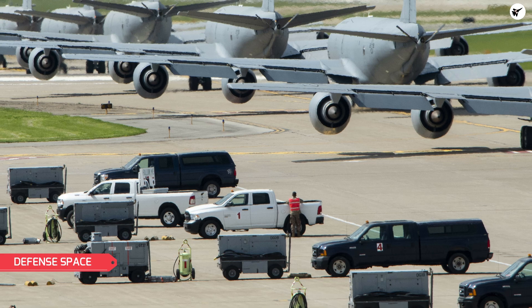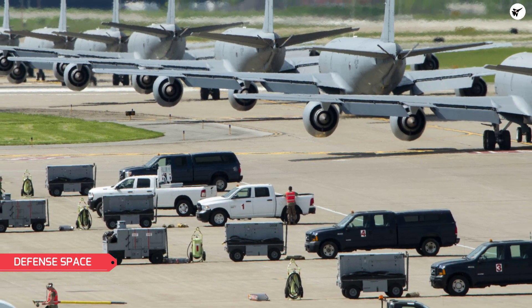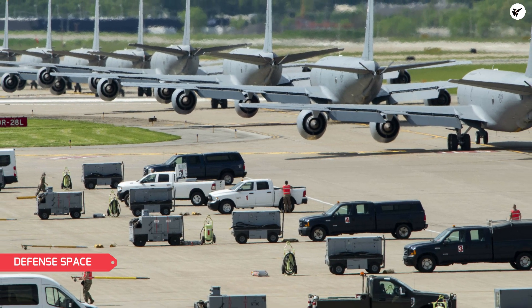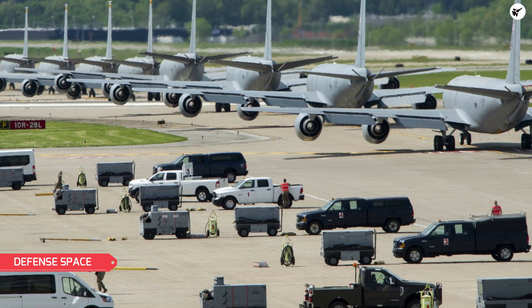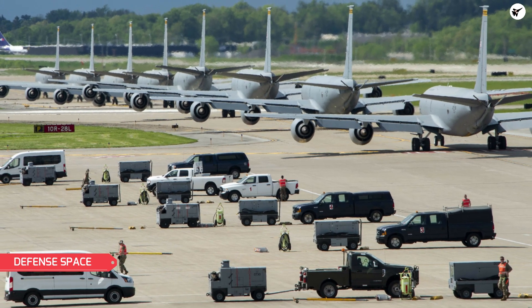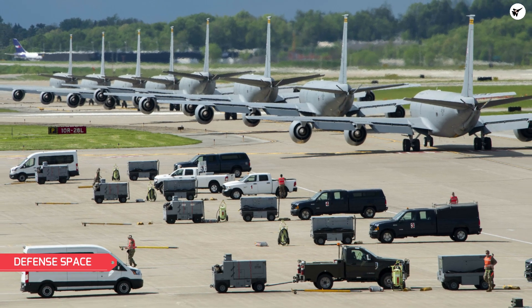In addition to training and readiness, Elephant Walks also provide an opportunity for the U.S. Air Force to test and improve its logistical capabilities. Moving large numbers of aircraft requires careful planning and coordination, and Elephant Walks provide an opportunity to test these logistical systems and make improvements as needed.